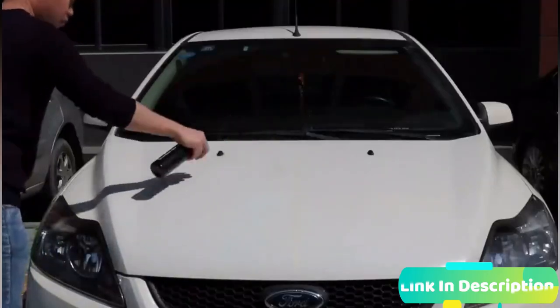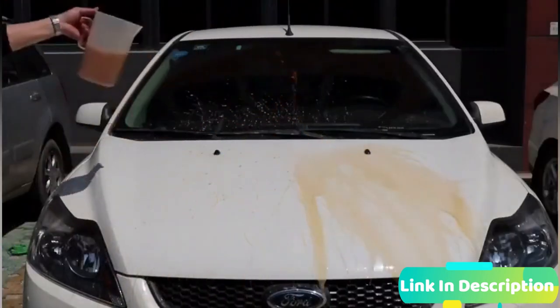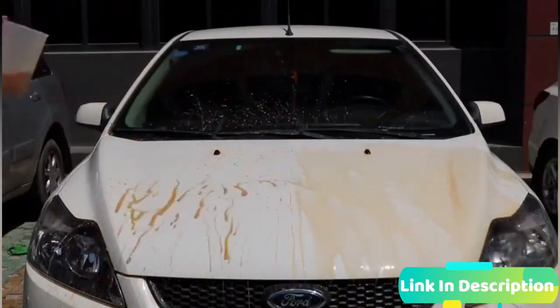It is a car paint sealant that provides your car paint with a protective ceramic coating that will keep it safe from scratches, bird drops, stone chips, iron powder, and UV light fading.